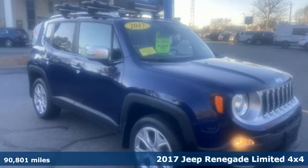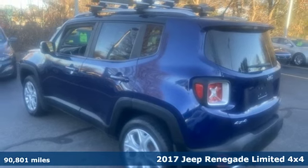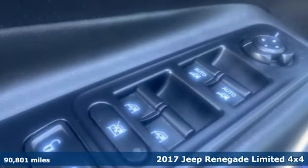Here's a 2017 Jeep Renegade. Everywhere you want to go, anything you want to do, Jeep takes you there. Plus, it offers an exciting list of features.